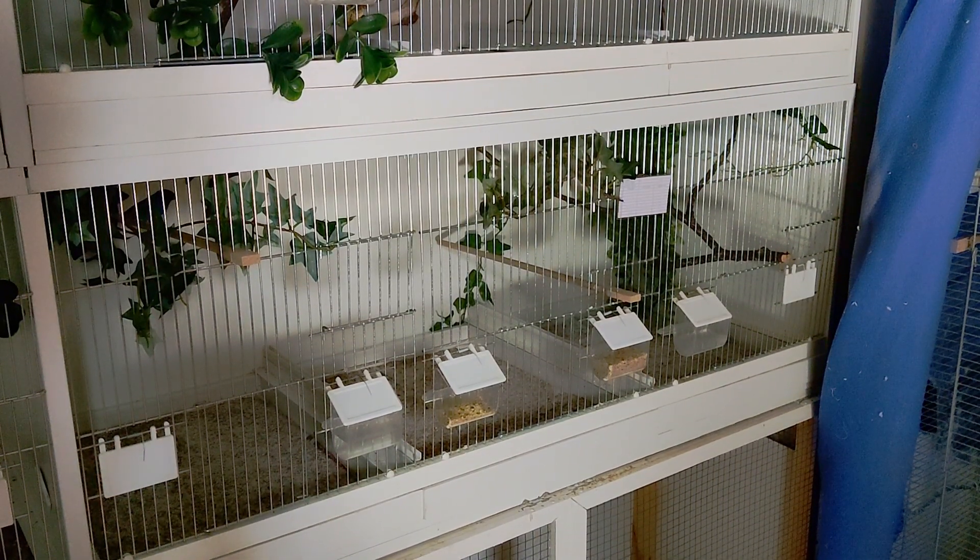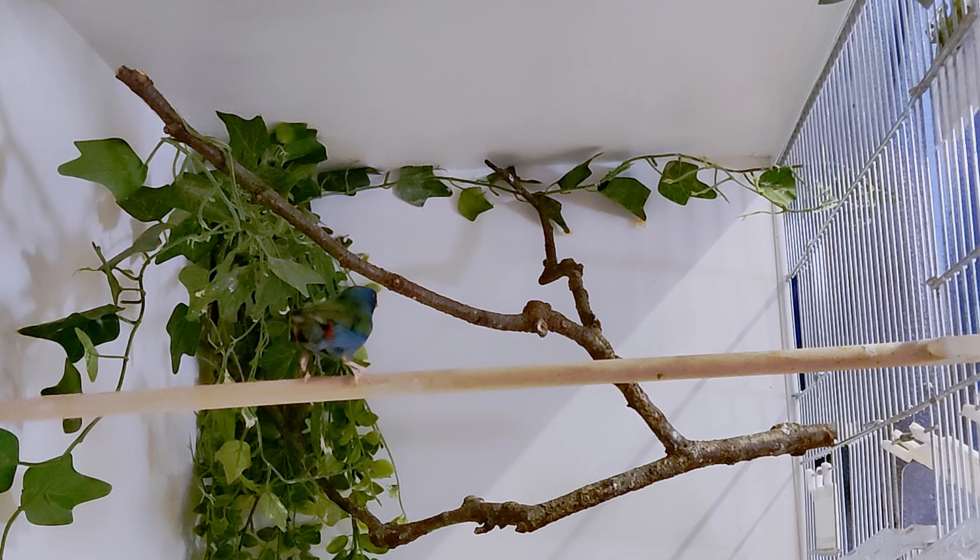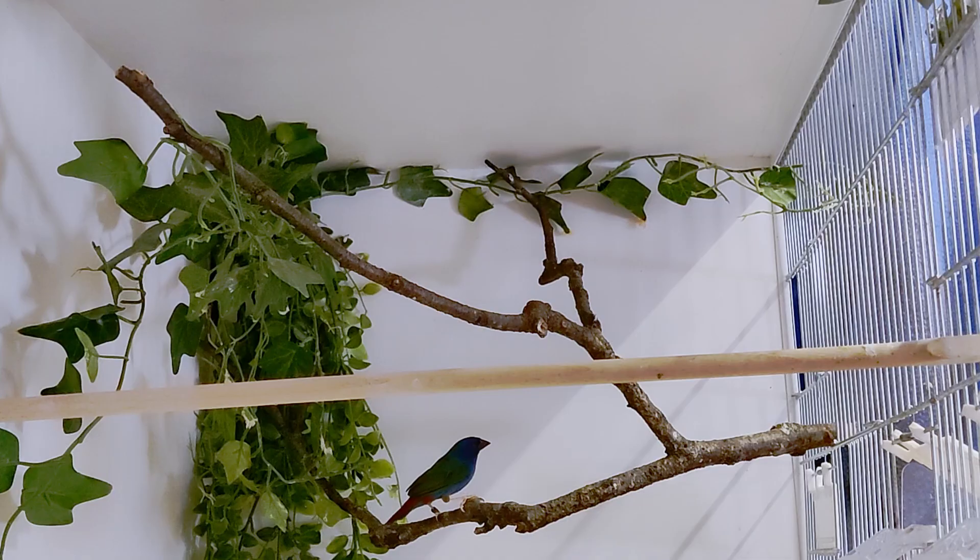The parrot finch is still alone unfortunately — they are hard to come by, especially during the partial lockdown, but I will keep an eye on it. I'm also still looking for a new couple of cordon bleus, but same story. Maybe I will add another more available species to the bird gallery soon — keep an eye on those community posts, maybe I will post a poll so you guys can choose.